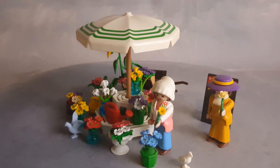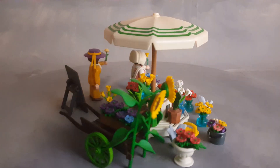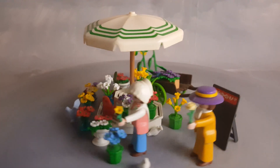This is Playmobil Bello and this is set 5343, the Playmobil Victorian Flower Shop. It goes with the Victorian Mansion and was released in 1996.